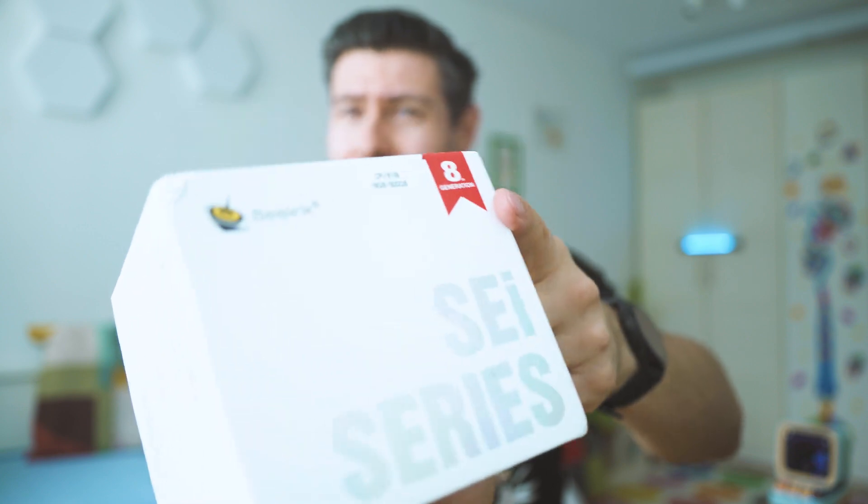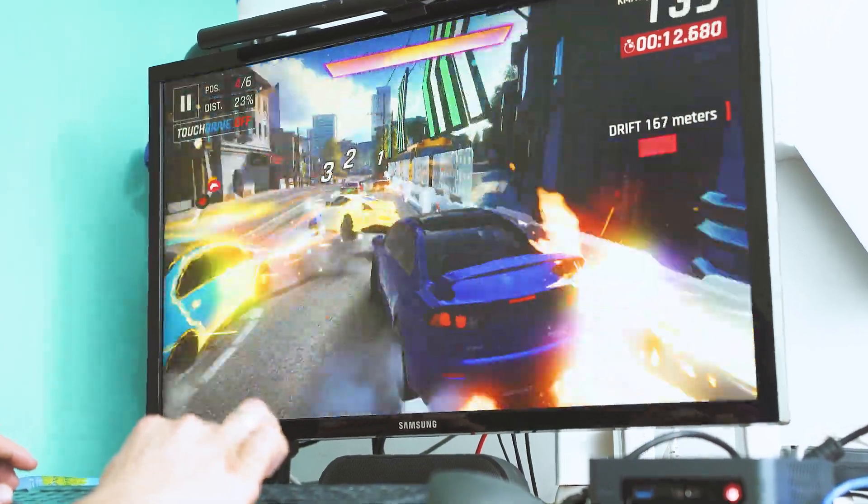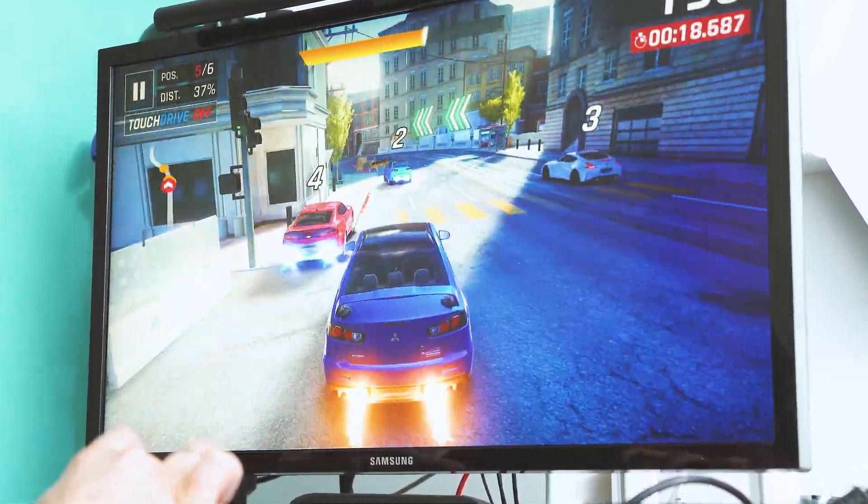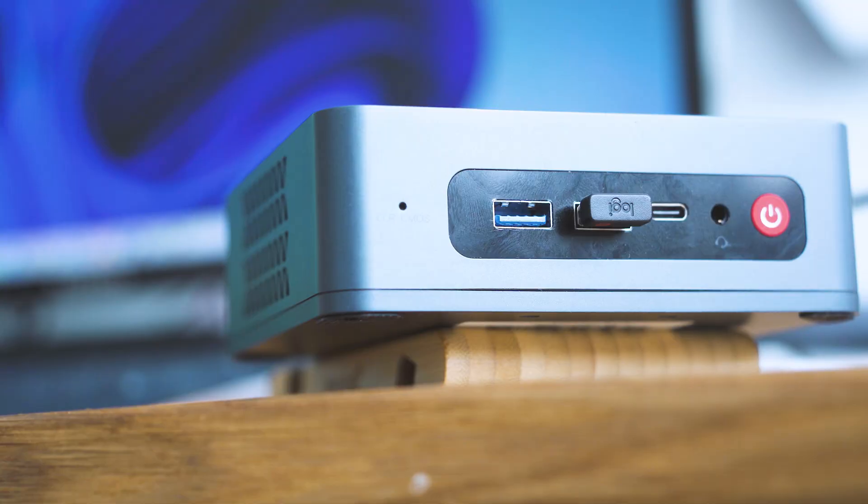It's part of the SEI 8 series — the Mark 8 stands for the eighth generation of Intel's Core CPU architecture. We have an Intel Core i3 inside, 16 gigs of RAM, and a lot of really exciting features. This small computer is really good for office work but also for home entertainment and even gaming, as long as the games are not too graphics intensive, since it relies on the integrated graphics adapter inside the CPU.